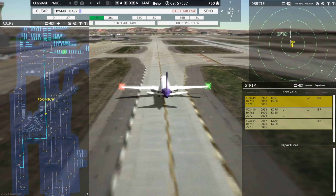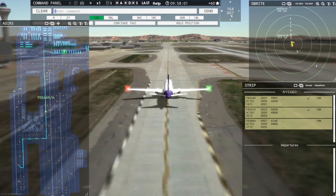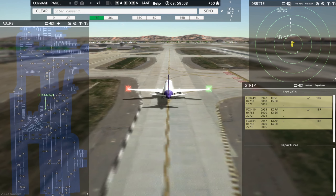FedEx 884 Heavy inbound runway 18R. All right, it's the day of the FedEx — here comes another one. FedEx 884 Heavy, enter final runway 18R. Enter final runway 18R, FedEx 884 Heavy.